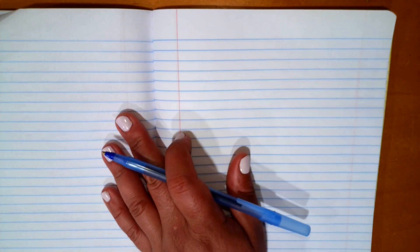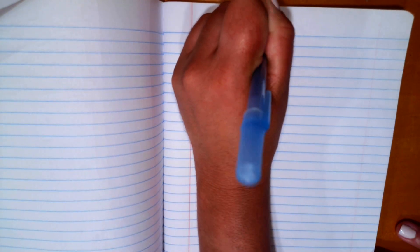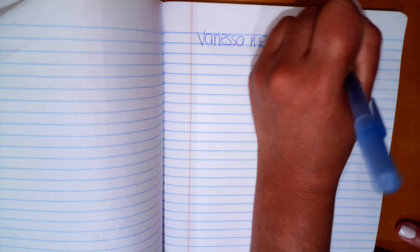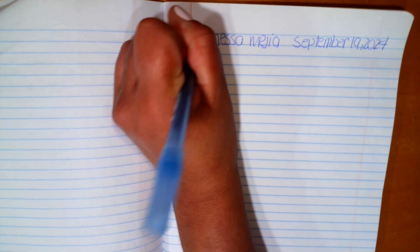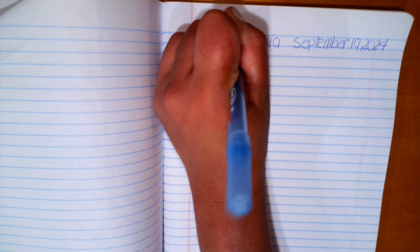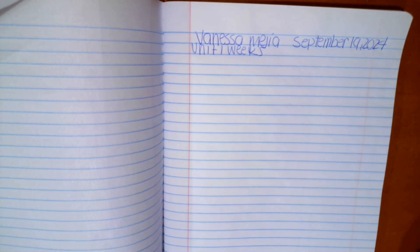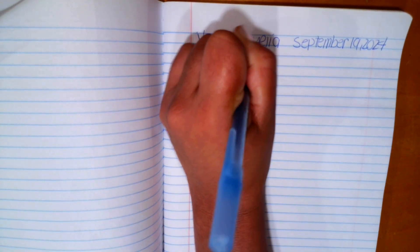This video is for the spelling work that you're going to be doing in your writing notebook. Once you are there, go ahead and write your first name, your last name, today's date — September 19, 2024. On the second line, you're going to write Unit One, Week Five, and on the third line, go ahead and put Spelling Sort.